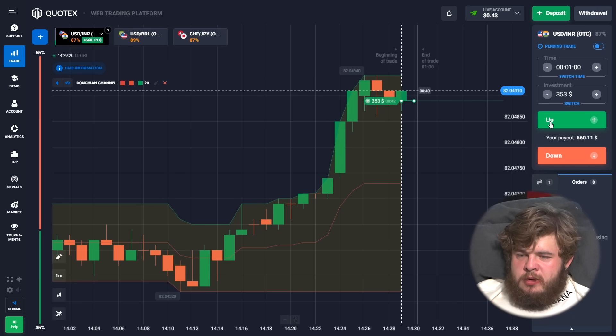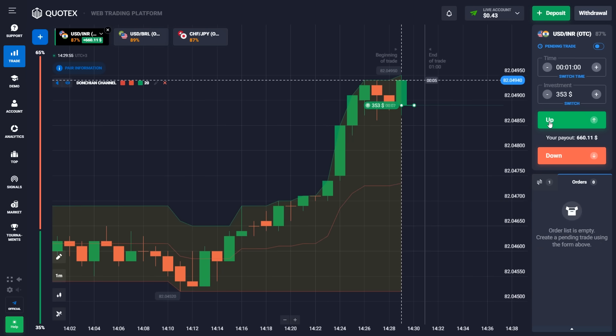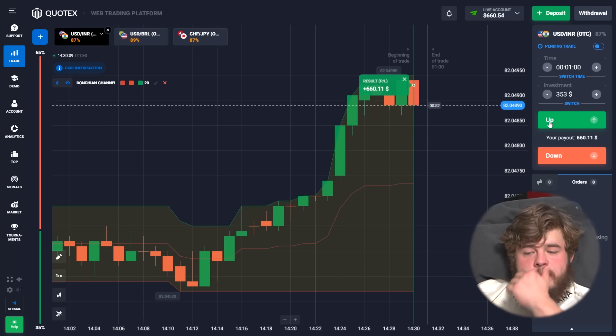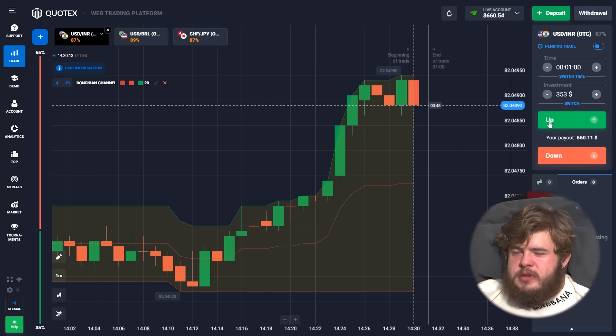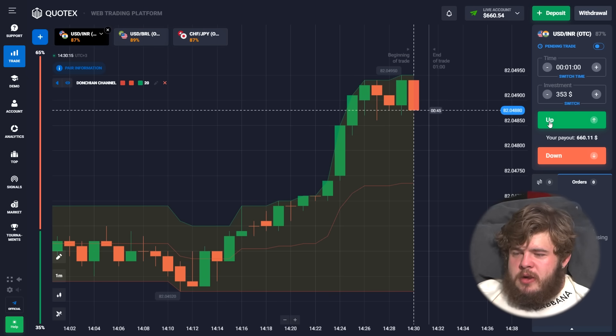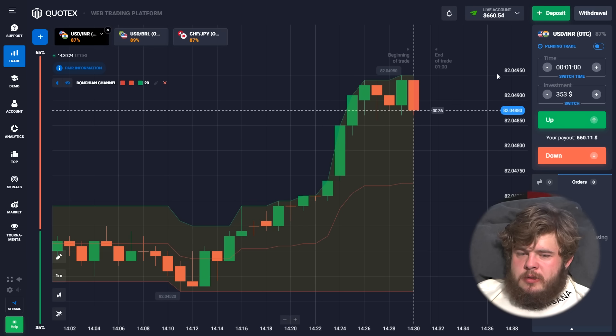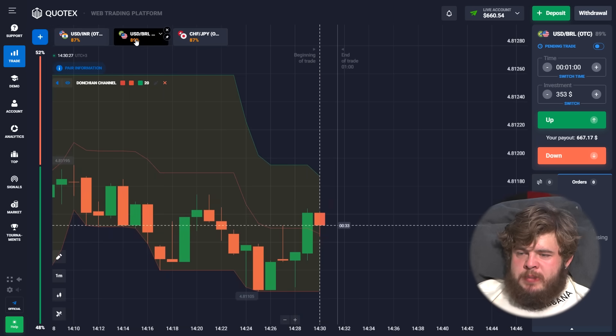We just look at the indicator and do what it tells us. We have around $660 on our account — that's really good. We've enlarged our deposit six times bigger than it was.